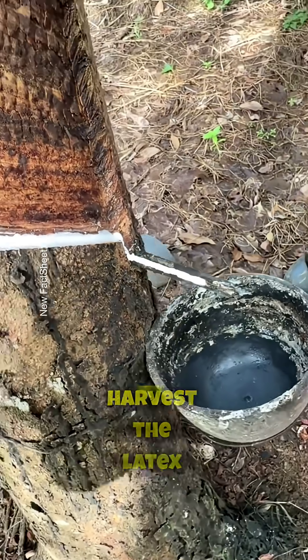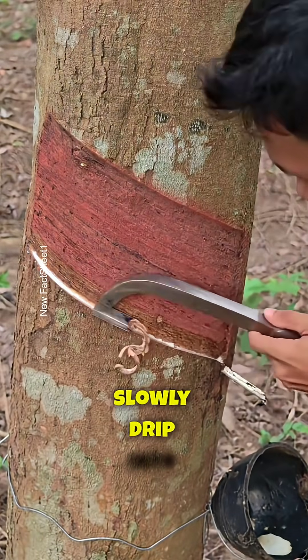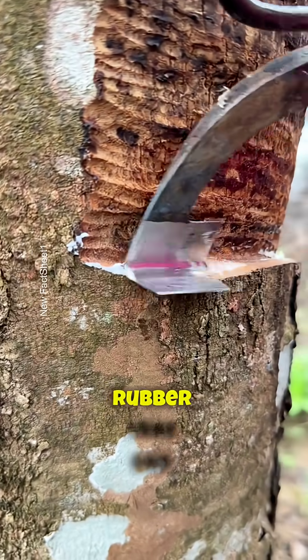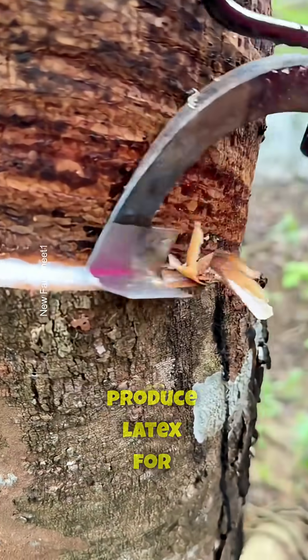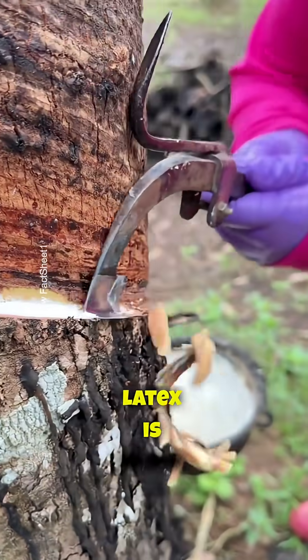Farmers harvest the latex by making careful cuts on the tree's bark, allowing the sap to slowly drip into small cups. Each rubber tree can produce latex for up to 25 years without being harmed.